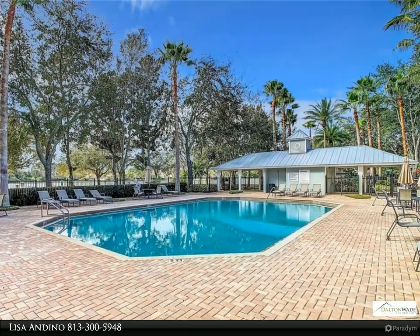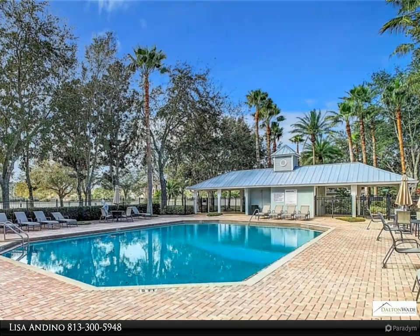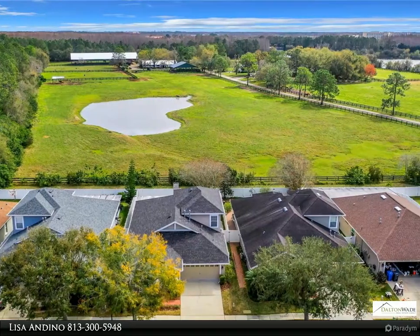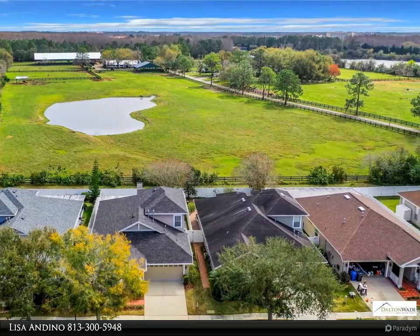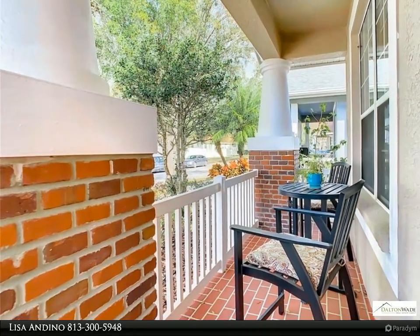This residence features a 2020 roof, gutters from 2022, and one newer air conditioner from 2019. Step inside to find an open floor plan encompassing three bedrooms, a spacious formal dining room, and a great room.